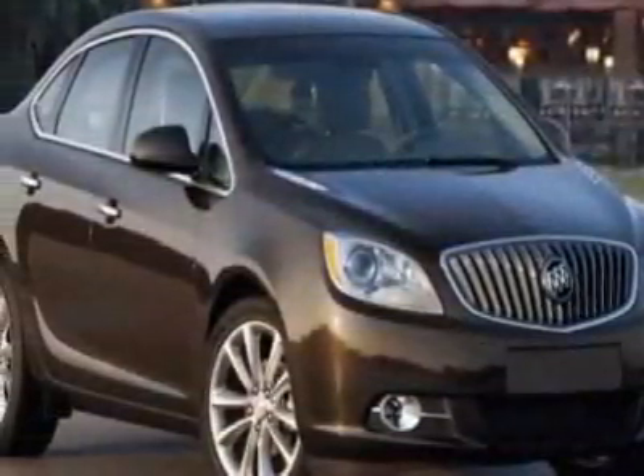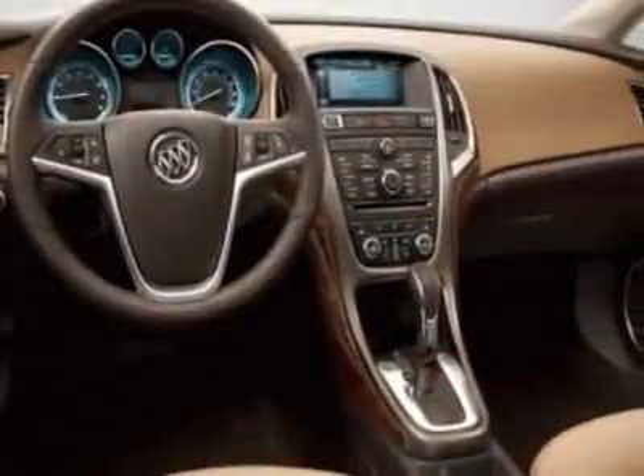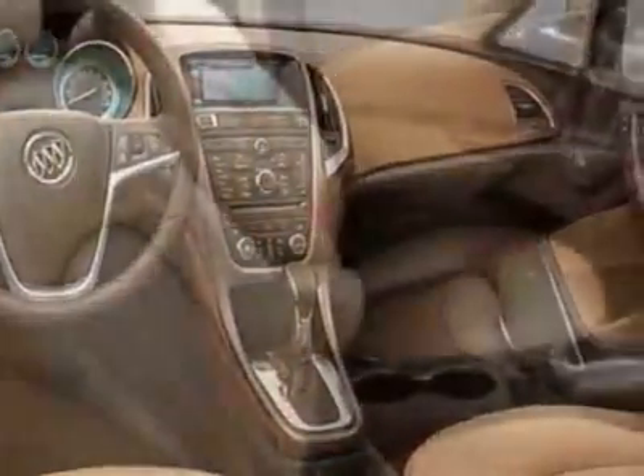This Verano boasts a 2.4 liter engine and has a 6-speed automatic transmission. Additional options for this vehicle include steering wheel radio controls, phone, keyless entry, and tire pressure monitor.